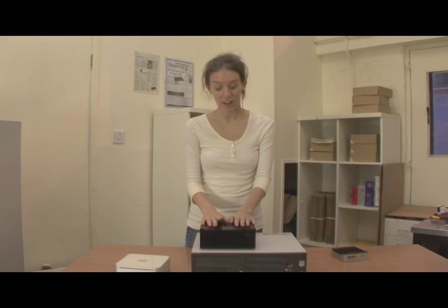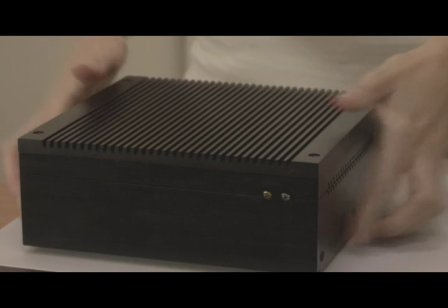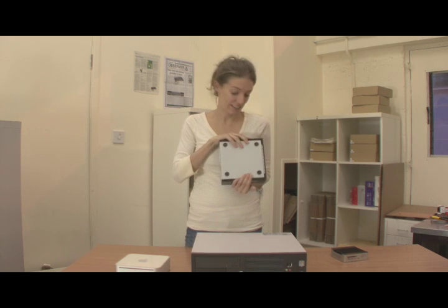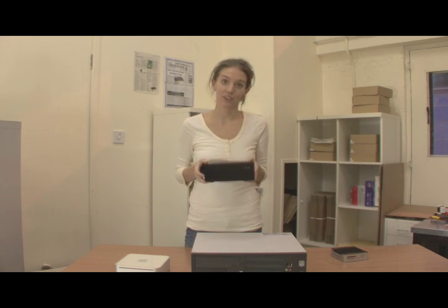Unlike the Mac Mini, our P1 has no spinning hard drive and is completely fanless. It's not quiet. It's not almost silent. It's zero dB.